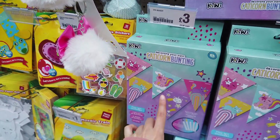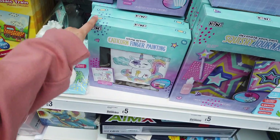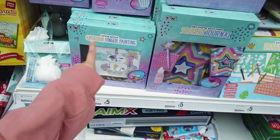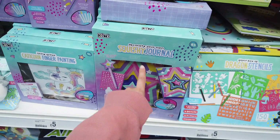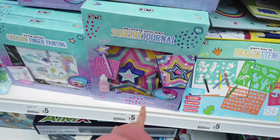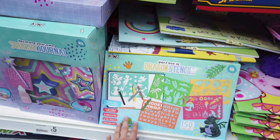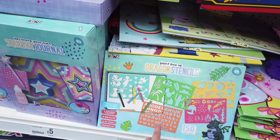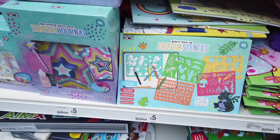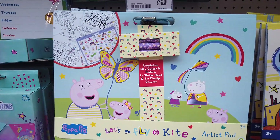Here you can create your own bunting — that's three pounds. They also have this finger painting kit, which they've also got in Home Bargains. There's a squishy journal where you decorate your own squishy — three charms included — I think the kids will really love this, it's got puffy paint. Then we have some stencils — a giant box for five pounds — and then Peppa Pig.